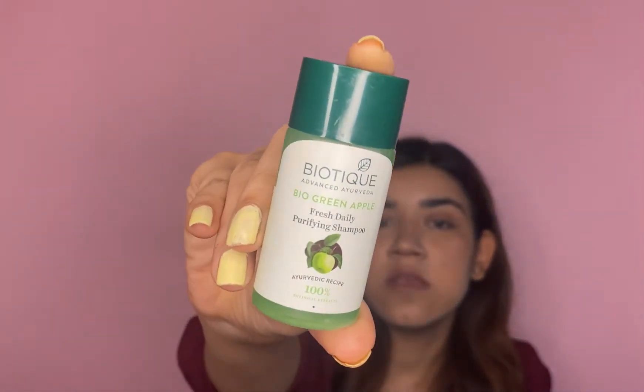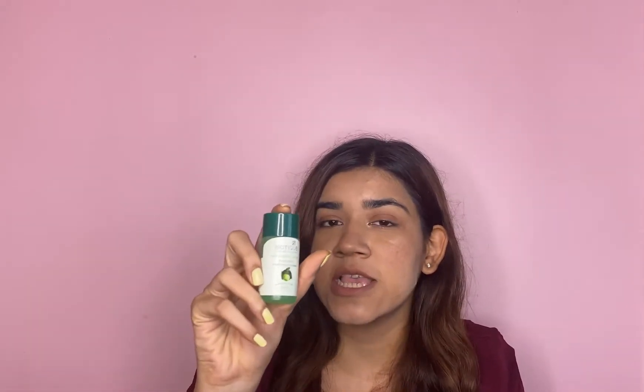The first product is the Biotique Bio Green Apple Fresh Daily Purifying Shampoo. This is the smaller size — they have a bigger size available. On Nykaa you'll get this shampoo and conditioner together for 198. I tried this product for at least two weeks. I know two weeks is a really small time to review a product.